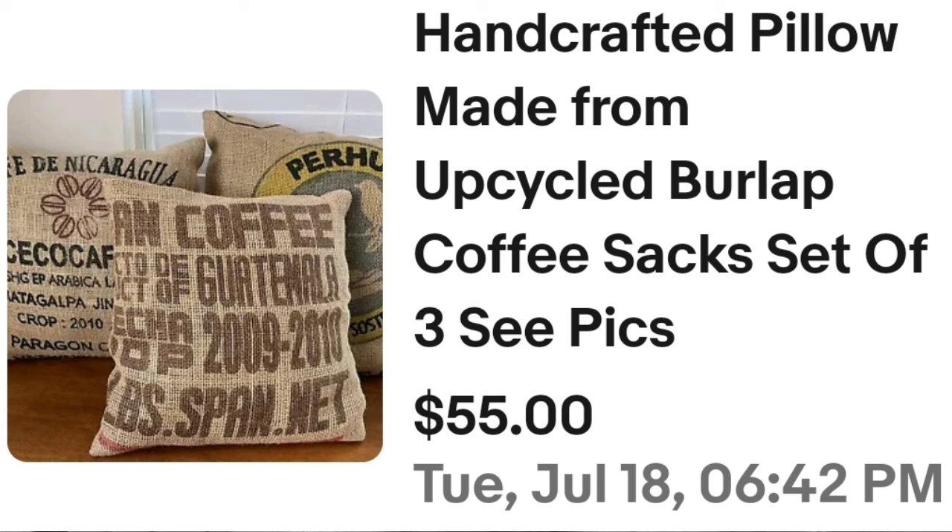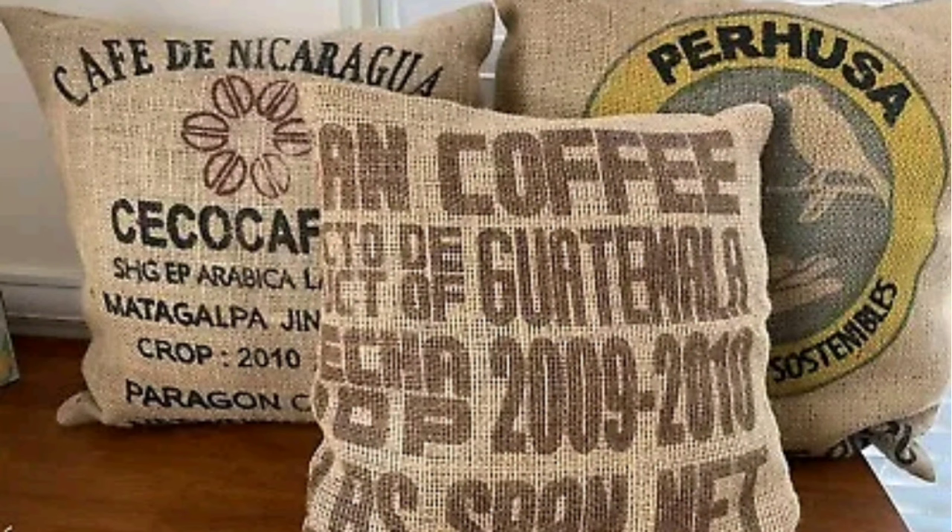Up next is an upcycled one — if you do crafts this wouldn't be too hard. These are handcrafted pillows made from upcycled burlap coffee sacks, a set of three. They sold for $55. They are really really well done — a great example of somebody upcycling and doing crafts, and a great sale at $55.